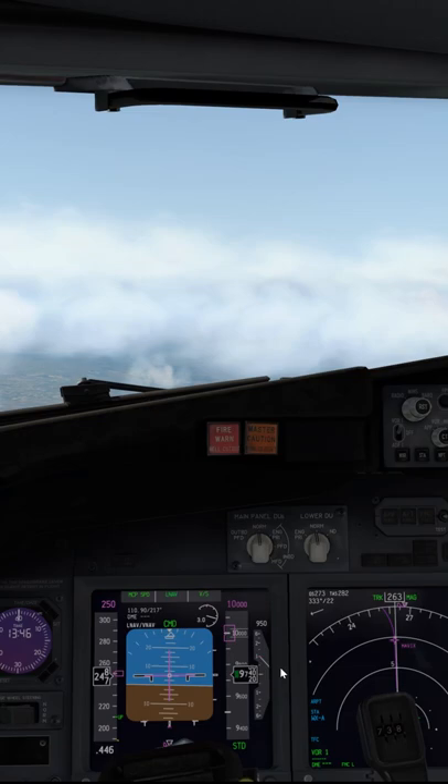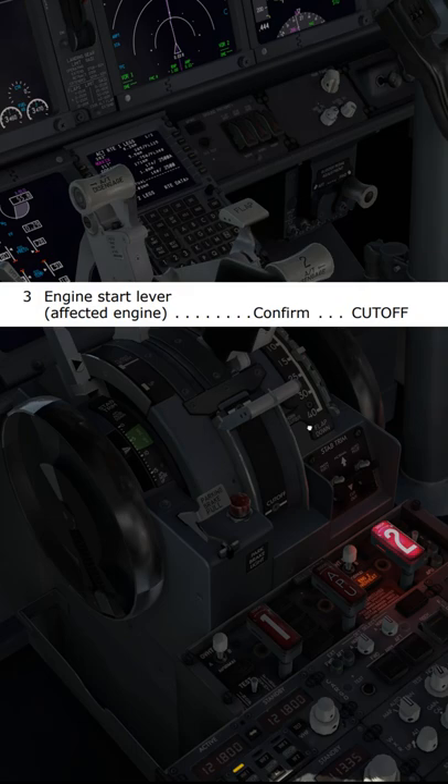The pilot flying calls for the engine fire memory items. Auto throttle — if engaged, disengage. Thrust lever, engine number two — confirm — close.